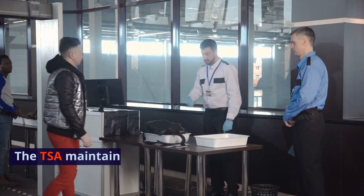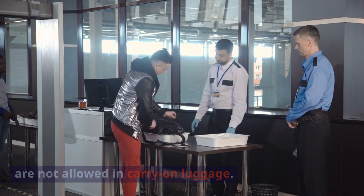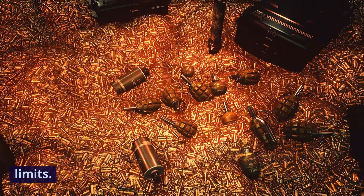Prohibited Items. The TSA maintains a list of prohibited items that are not allowed in carry-on luggage. This includes weapons, explosives, and certain liquids in quantities exceeding the established limits.